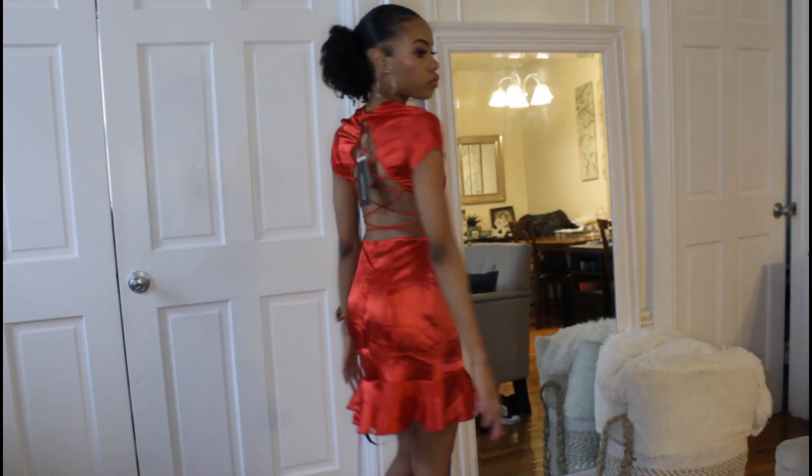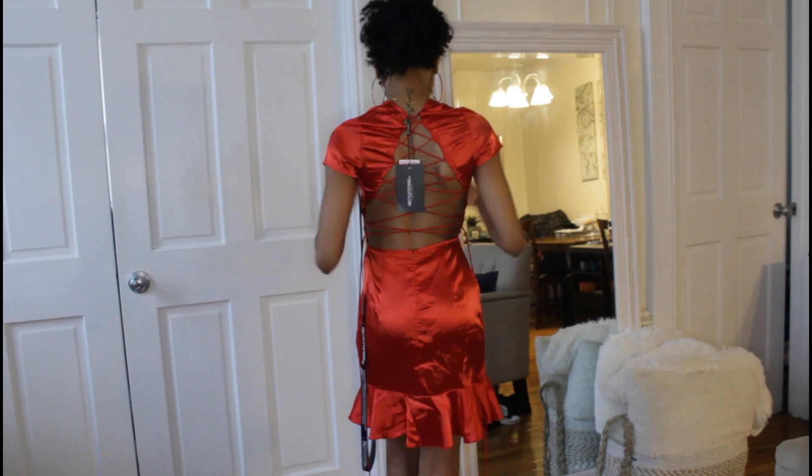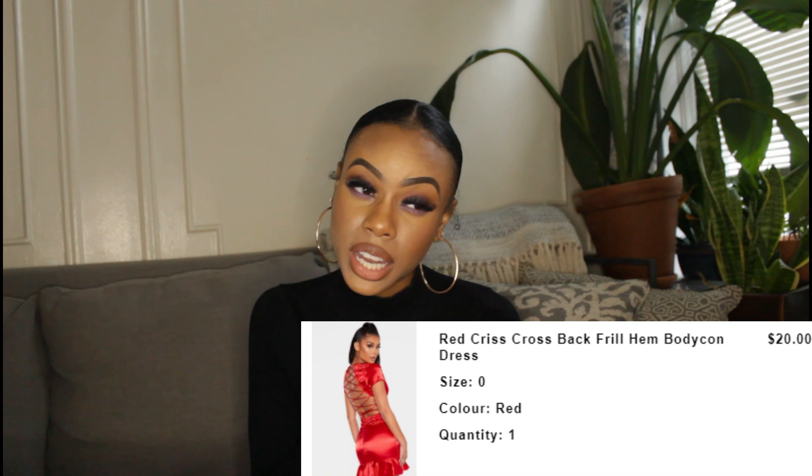This next dress makes me feel like a geisha. It's a red satin dress with strings on the back that you can crisscross, giving you a little back cleavage, and it has a peplum at the bottom — so cute. My only issue is that I don't have much up top, so the cleavage part threatens to expose me unless I tie it tight in the back. It also needs ironing. It's called the red crisscross back fro-hem bodycon dress and I got it for $20.